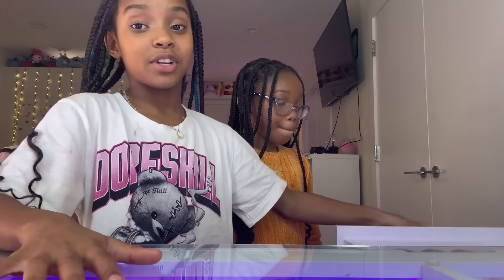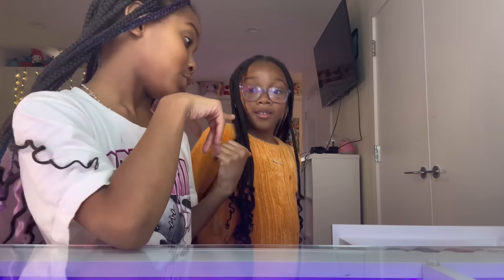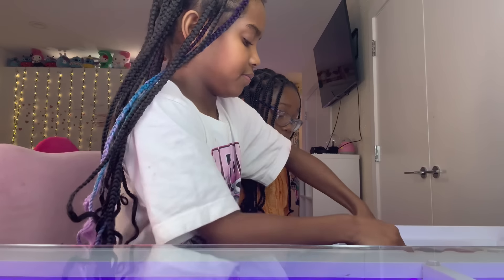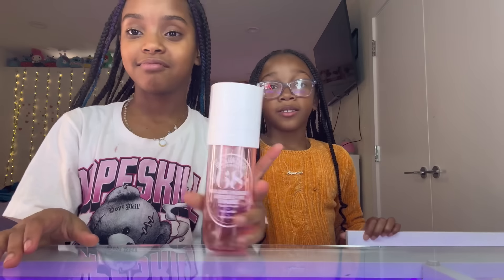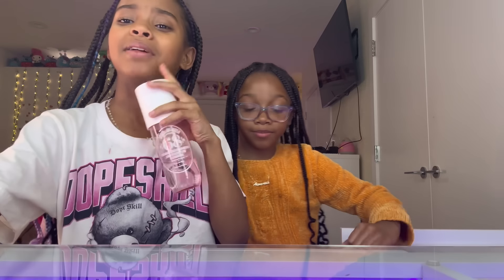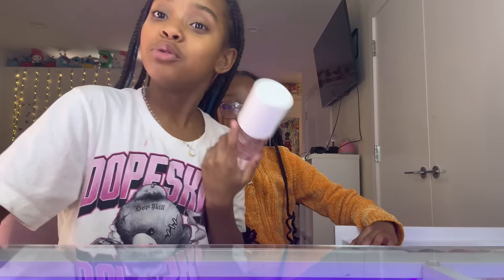Starting with my Sol de Janeiro collection. Number 68 — I like this one a lot. This one is probably a 10 out of 10 for me. What are you going to rate it? A 9. It's really good. You guys can rate it too.